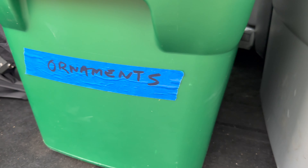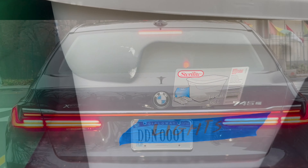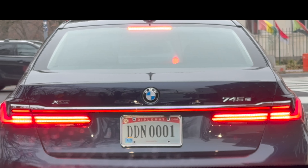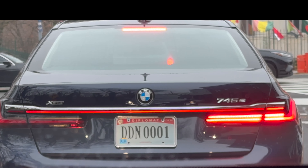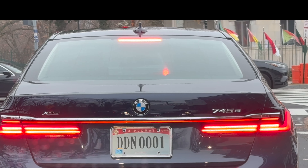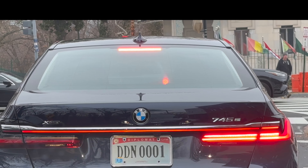So guys it's Christmas time. Got to get all the ornaments and lights out of storage. Time to put up the tree. In front of me you see a diplomatic license plate - DDN0001. The 0001 means that is the ambassador's car. Denmark ambassador. I looked up the code: DN is Denmark, which makes sense because the Danish embassy is just up to my left.